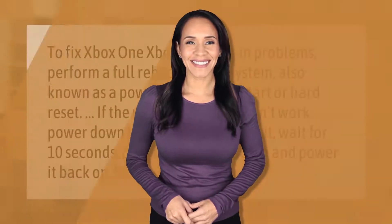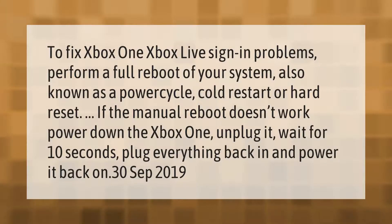To fix Xbox One Xbox Live sign-in problems, perform a full reboot of your system — also known as a power cycle, cold restart, or hard reset. If the manual reboot doesn't work, power down the Xbox One, unplug it, wait for 10 seconds, plug everything back in, and power it back on. Updated September 2019.